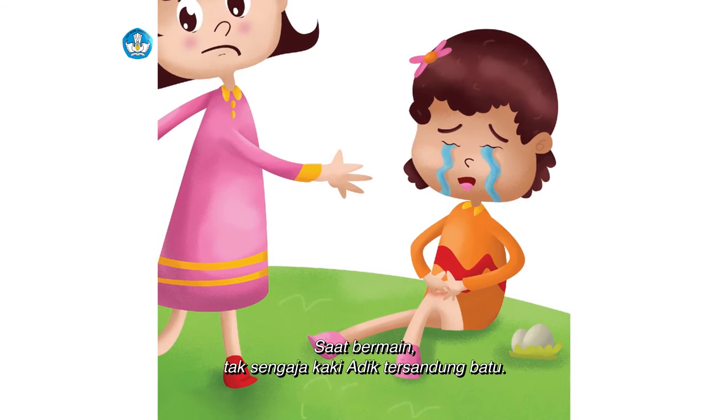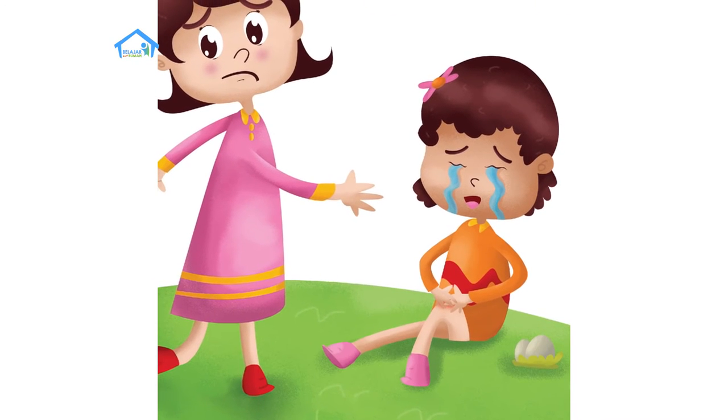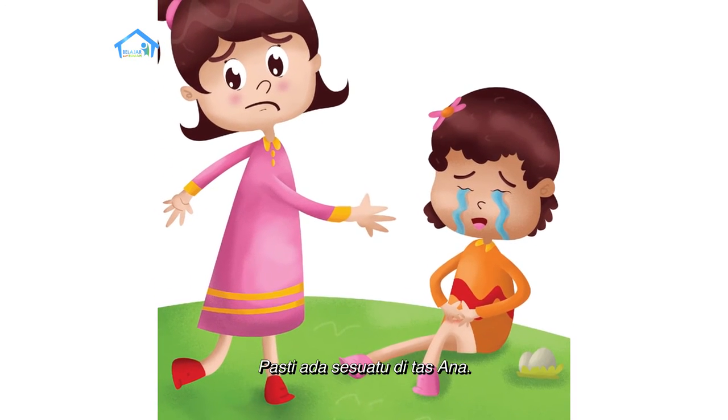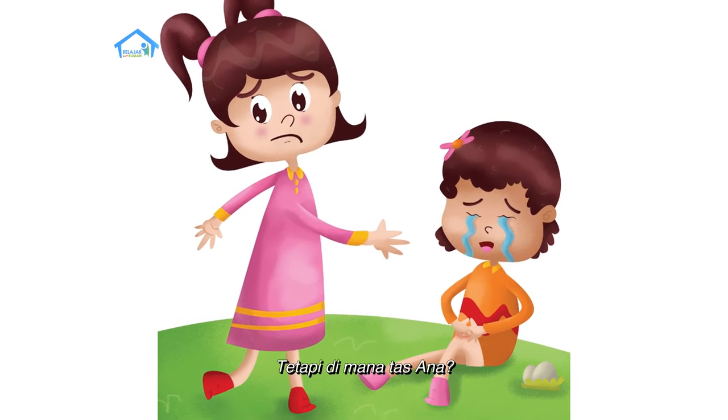Saat bermain, tak sengaja kaki adik tersandung batu. Pasti ada sesuatu di tas Ana. Tetapi, di mana tas Ana?